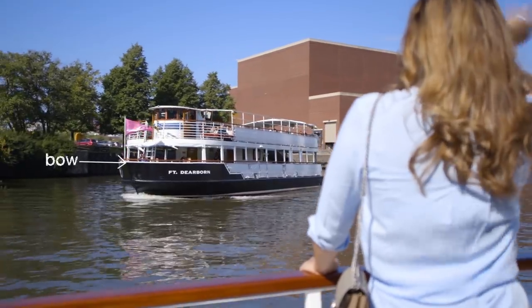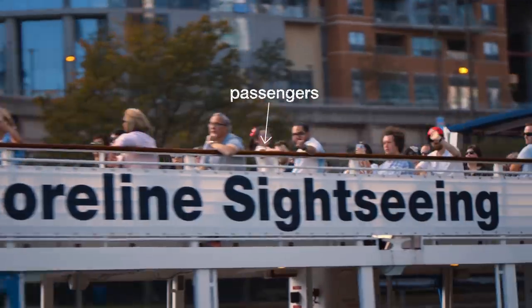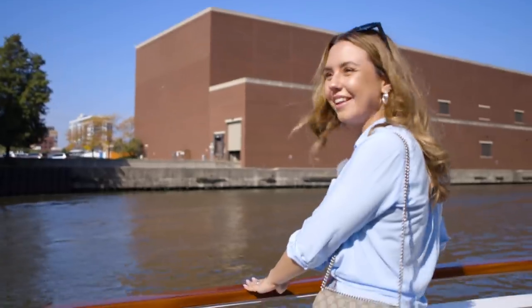Hi! Hey — they're waving at me! Hi! Everyone's so nice here, I love it.